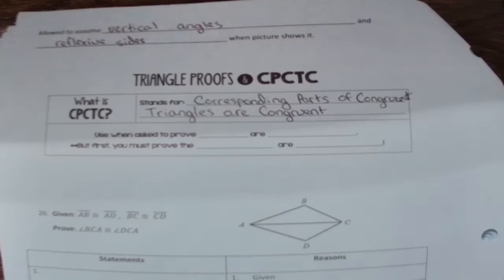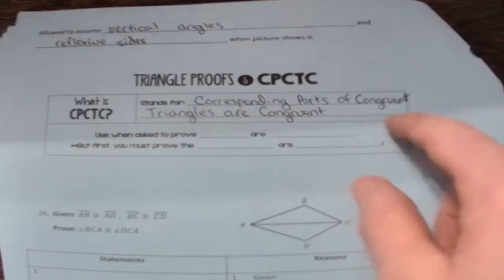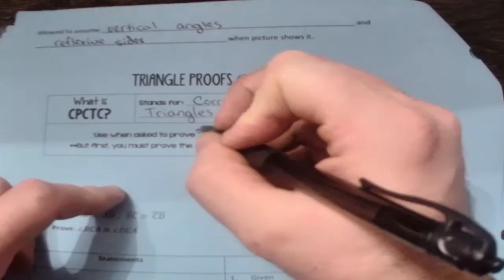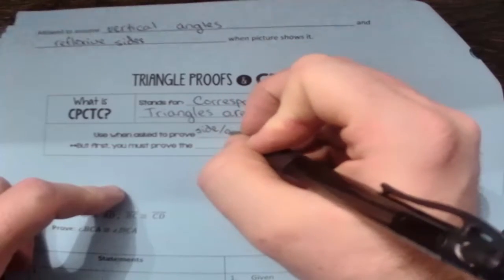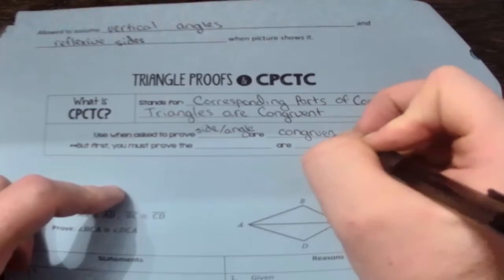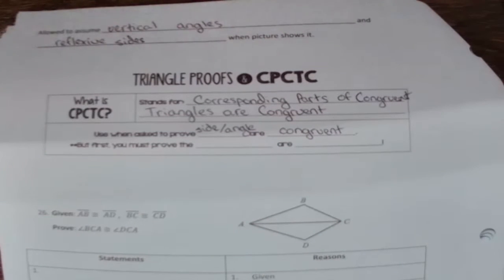Now we're talking about CPCTC. You can still assume vertical angles and reflexive sides — those have been on every page. CPCTC stands for 'corresponding parts of congruent triangles are congruent.' We use this to prove that a side or an angle is congruent. If the last thing we're trying to prove is that sides or angles are congruent, we're going to use CPCTC.